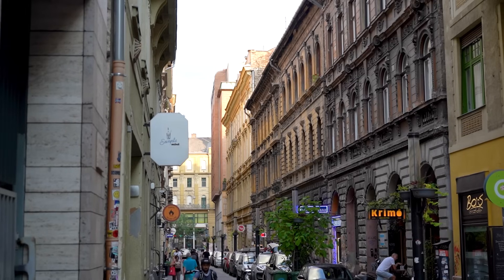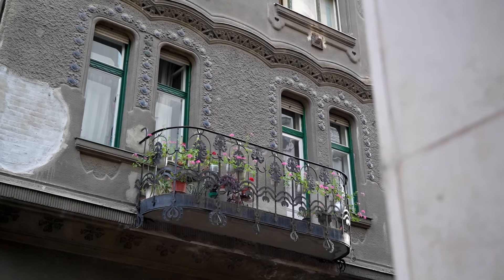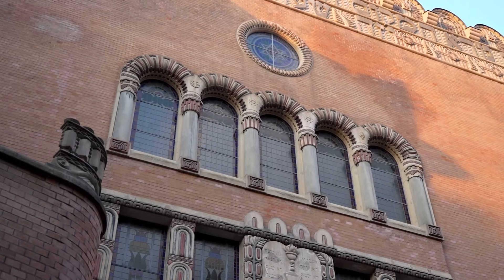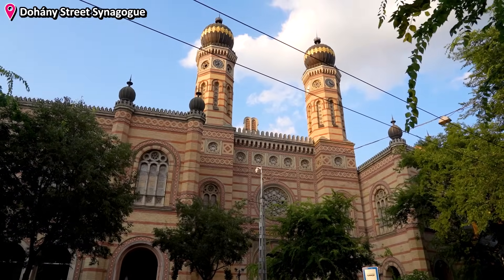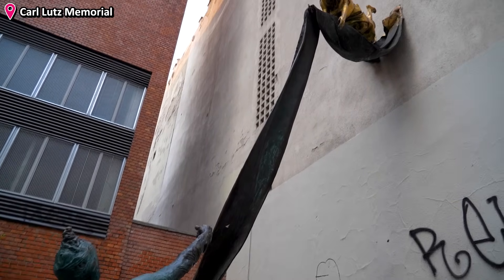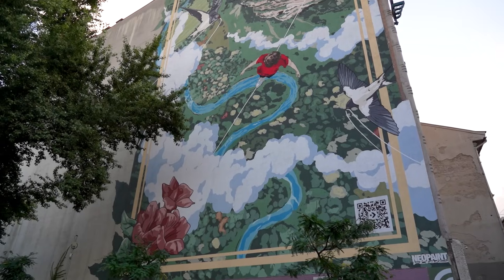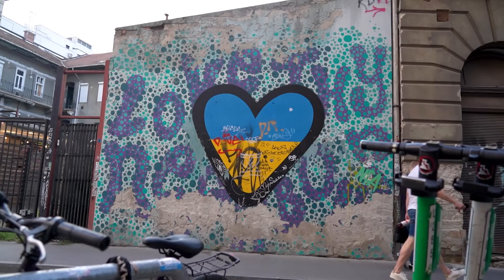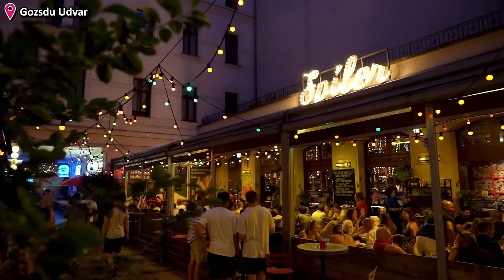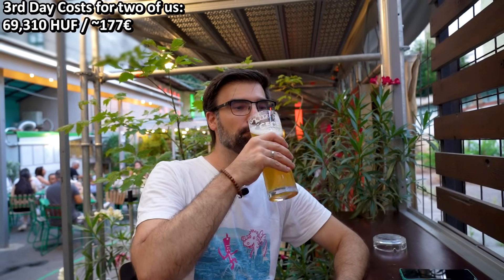Szimpla Kert and many other ruin bars are located in a district we sometimes refer to as the Old Jewish Quarter. It's a historic area where during World War II the Jewish Ghetto was located — a very eclectic area today, full of life and a very unique aura. As you explore, you'll find different elements that showcase the area's history with the Jewish people. One of the most prominent is the Dohány Street Synagogue, which is the largest of its kind in Europe. You'll also find lots of street art — many firewalls painted with artistic visions to commemorate an event, share a message, or just make use of empty brick walls. This is also where the nightlife of Budapest really shines, with all the different bars you can visit.